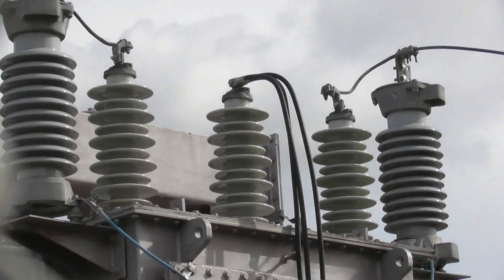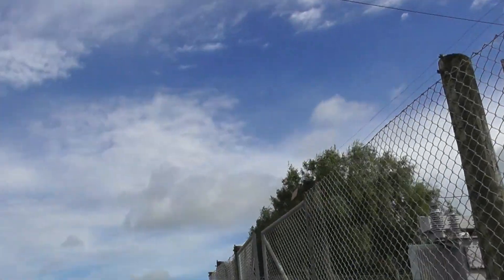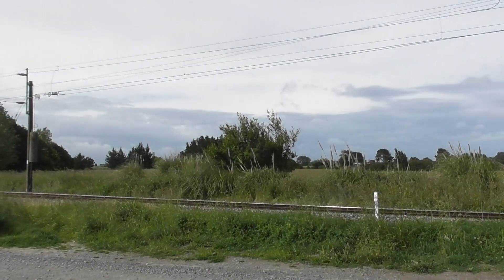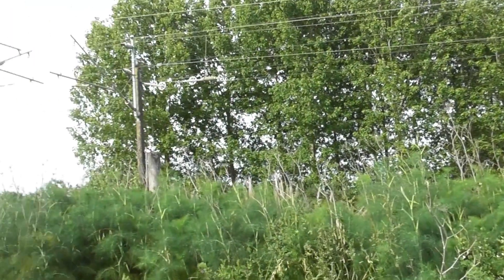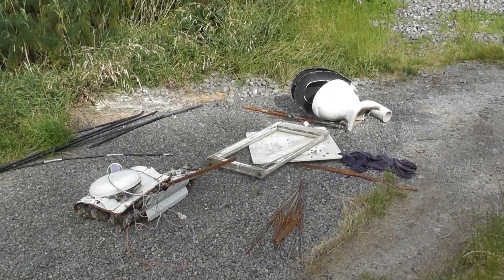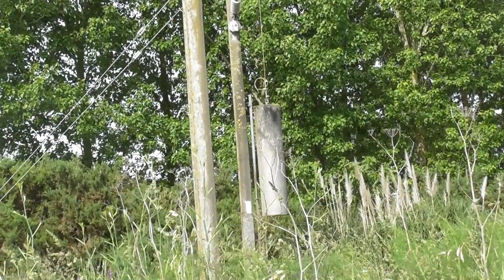Quite interesting. A hot noodle. Abandoned toilet. Counterweights on the rail line.